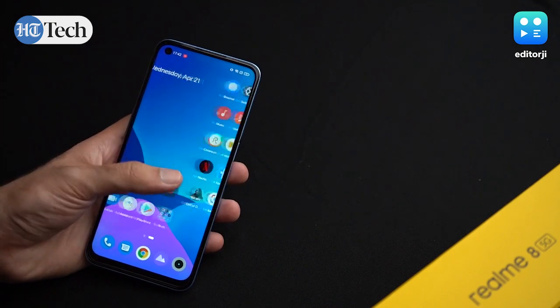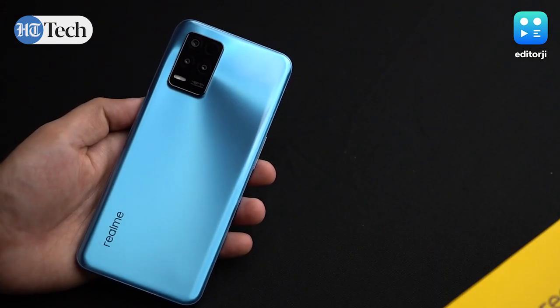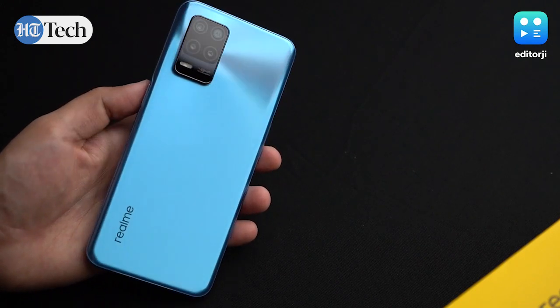So if you are thinking of upgrading your smartphone, opting for a 5G device wouldn't be the worst idea. And Realme seems to have understood that, which is why we've got with us today the Realme 8 5G.